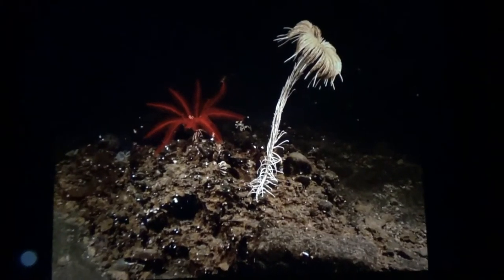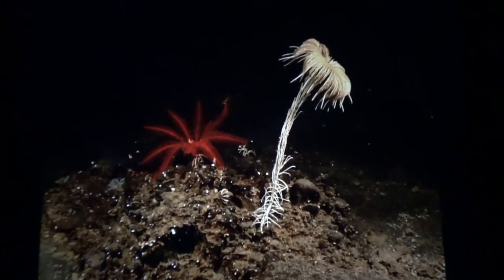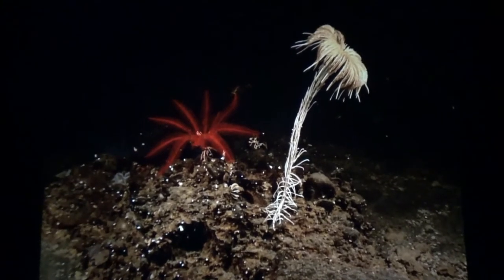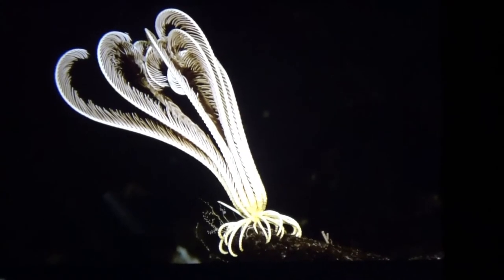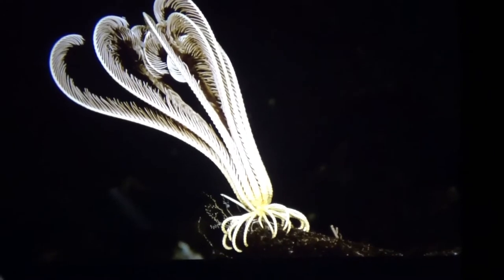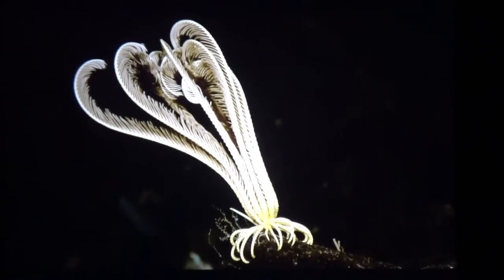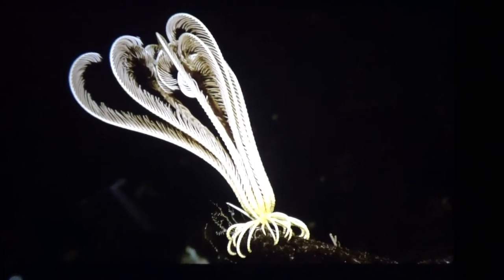Here's another picture on my iPad showing an example of a feather star as well as a sea lily — the stalked crinoid on the right and the unstalked crinoid on the left. Here's a close-up of the unstalked crinoid, the feather star. You can see the cirri on the bottom, then the arms, and between the cirri and arms is the cup.